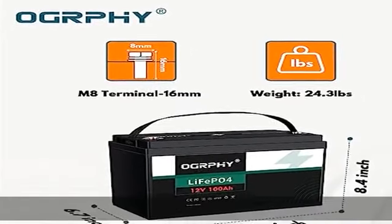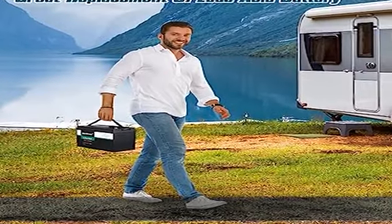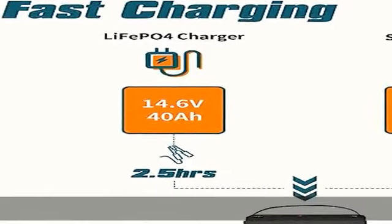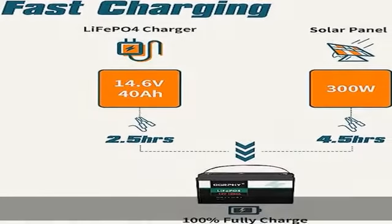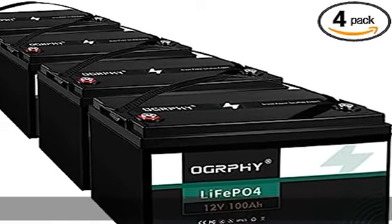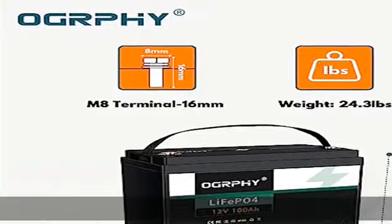Not to mention the extra BMS protection. With widely applicable scenarios, the Ogrefy 12V 100Ah deep cycle battery is designed for RV, boat, trolling motor, fish finder, marine, golf cart, and off-grid applications. This 12V battery can be DIY configured up to 4 in series and 4 in parallel.